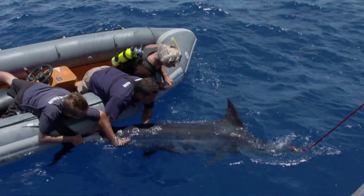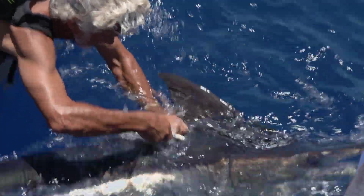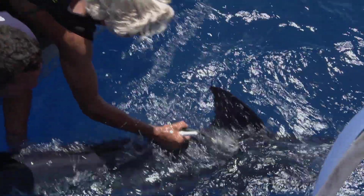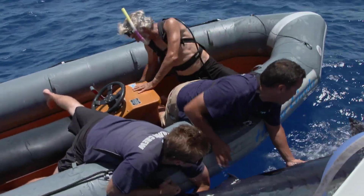I'm ready to place the tag. I've pre-made the hole. Bring him in a little closer. Tag is placed — firmly checked. The tag is in. Peace out — tag is deployed in this fish. Good luck, buddy.